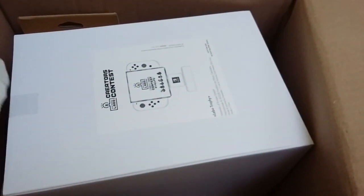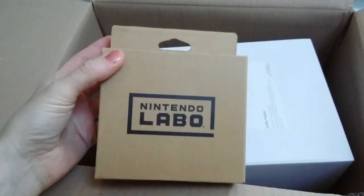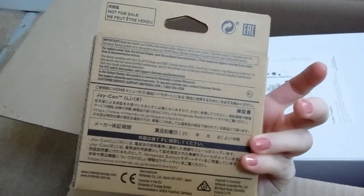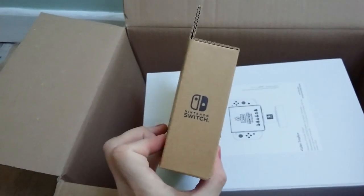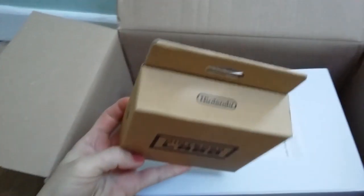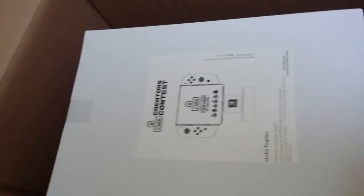Okay, oh there we have it! Oh my god, is that all that's in there? No letter or anything? Okay, so these are the Nintendo Labo Joy-Cons that finalists get to win for the Nintendo Labo Creators Contest, and the trophy as well.